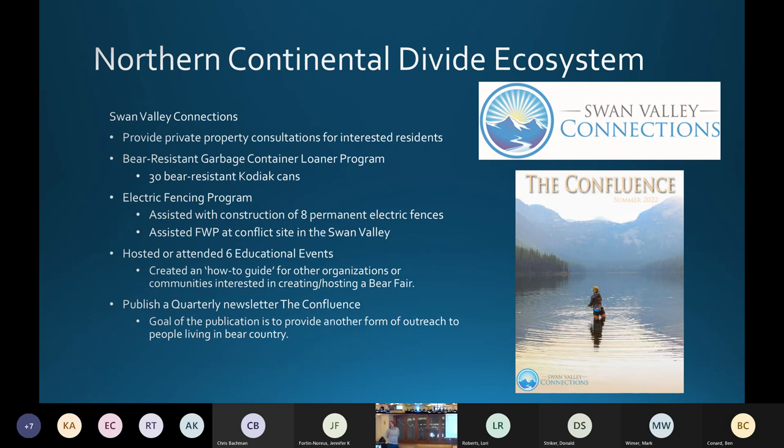Their biggest thing is providing private property consultations — only for residents who want them. They're not trying to push on everybody. If people are new to the area or having conflicts and issues, they go onto the property and help with consultation. They partner with Montana Fish, Wildlife and Parks and their bear specialist. In their report, they noted that if bear specialists are very busy, they'll help put up a temporary electric fence.